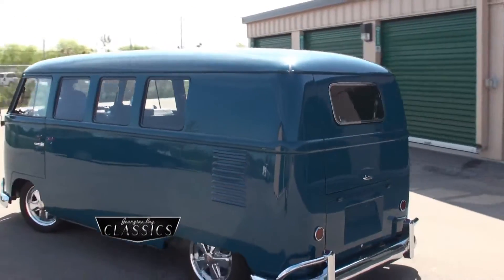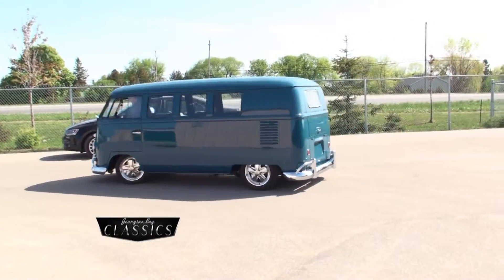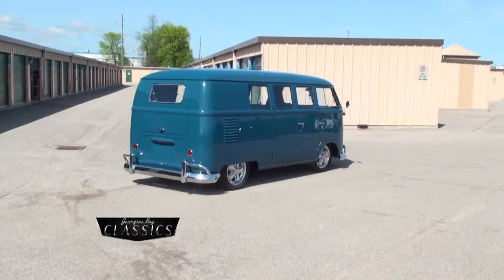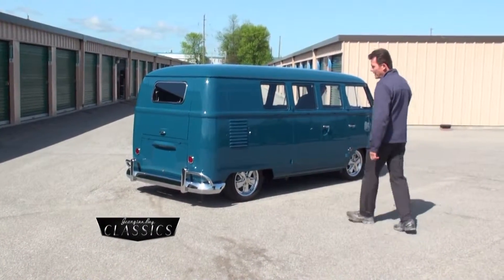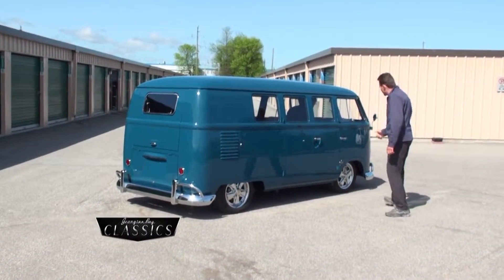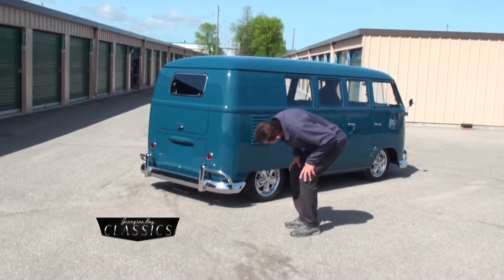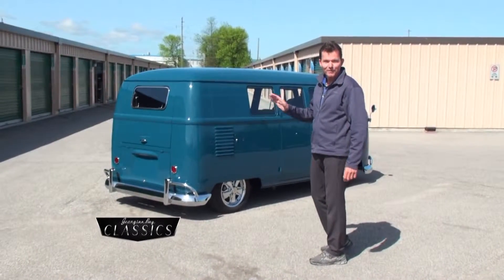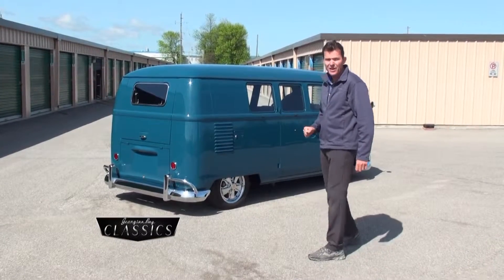Unbelievable — absolutely stunning 1962 Volkswagen micro bus. Listen to that motor purring away. It's got that gorgeous Volkswagen sound. Brent, can you just give it a little kick on the accelerator so we can hear that exhaust? Unbelievable. I'm just dying to talk to Brent to find out about this engine he's got in this micro bus. I don't think it's a stock engine.